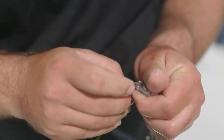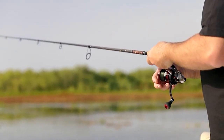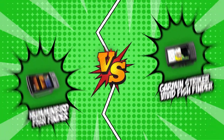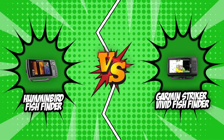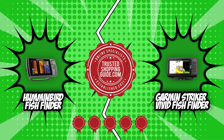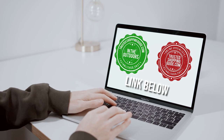Of course, a serious angler like yourself would never settle for anything less than the best, which is why we gathered two brilliant fish finders and pitted them against each other. In today's brand wars, we have the Humminbird Fish Finder going against the Garmin Striker Vivid Fish Finder. Both have garnered a 5-badge rating from our team at Trustedshoppingguide.com, making both worthy of finding that big catch of the day. If you're interested in other fish finders we reviewed, check out our fish finder review video linked below.